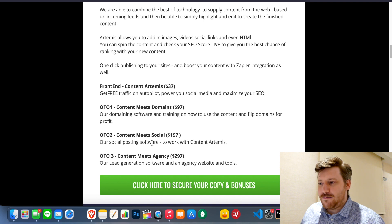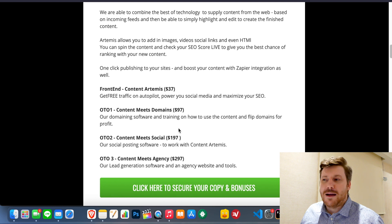You're going to get lead generation software, agency website and tools. So if you don't necessarily want to use Content Artemis yourself, or maybe sell the functionality on Fiverr or Upwork or something like that, then you're going to need the agency license and you can do that for other people. So figure out which one is right for you — these will all be offered to you during the buying process. I just don't want you to be surprised as these are offered to you. You're all different, you're going to want different things, but if you have any questions drop them in the comments. I'll do my best to help you out, and enjoy Content Artemis — apply those bonuses to it and I guarantee you'll succeed with it. I'll see you next time, take care.